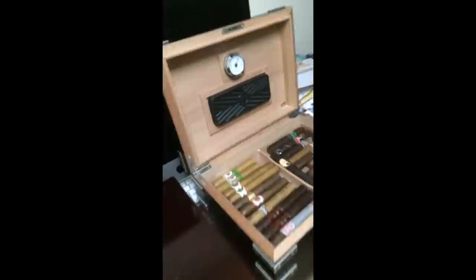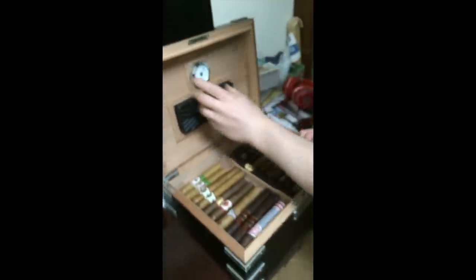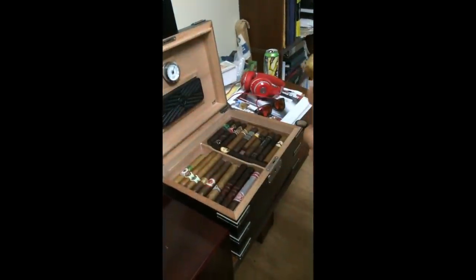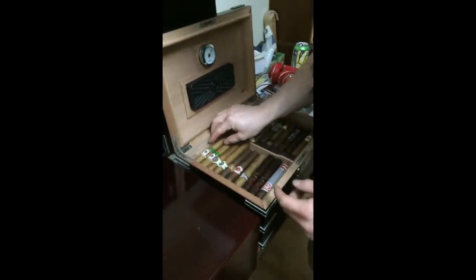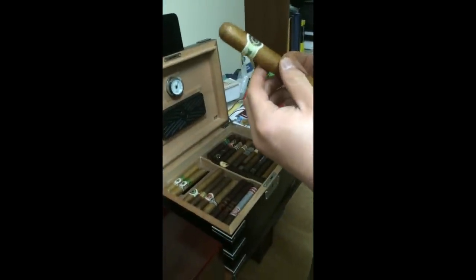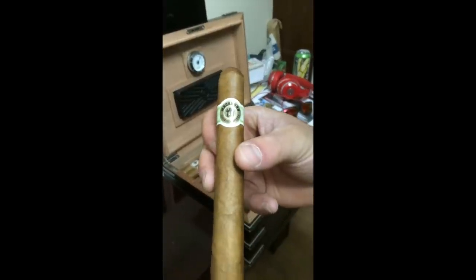Alright guys, for my humidor, I like to keep mine right around that temperature and humidification. So to start off, I've got these Grand Habano Connecticut number ones — those we're pretty excited for. I've got a few Macanudos — those are pretty nice, some different ones.